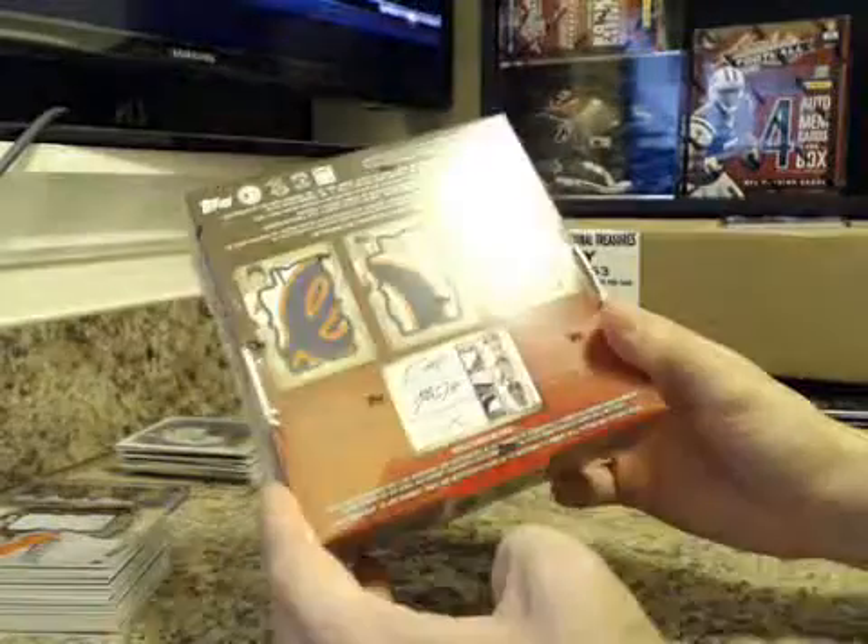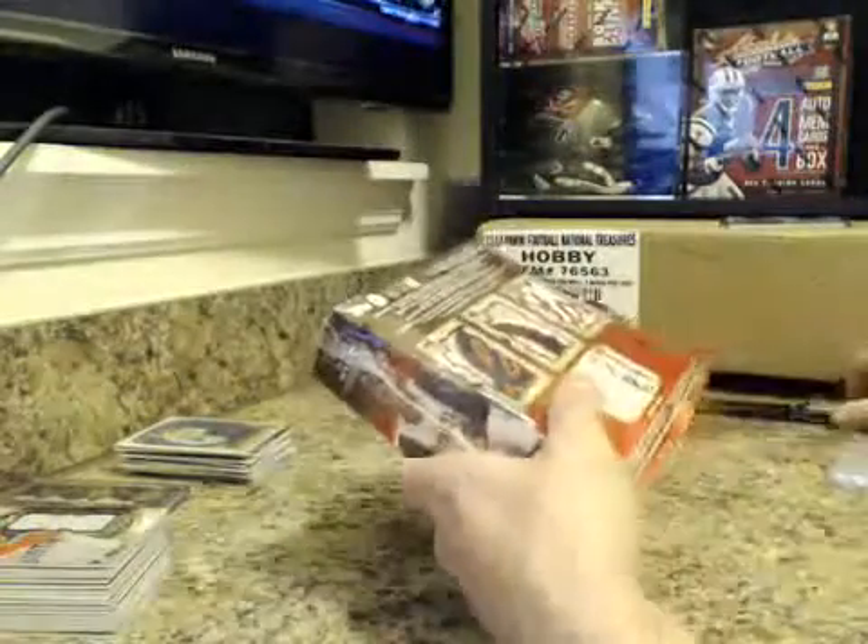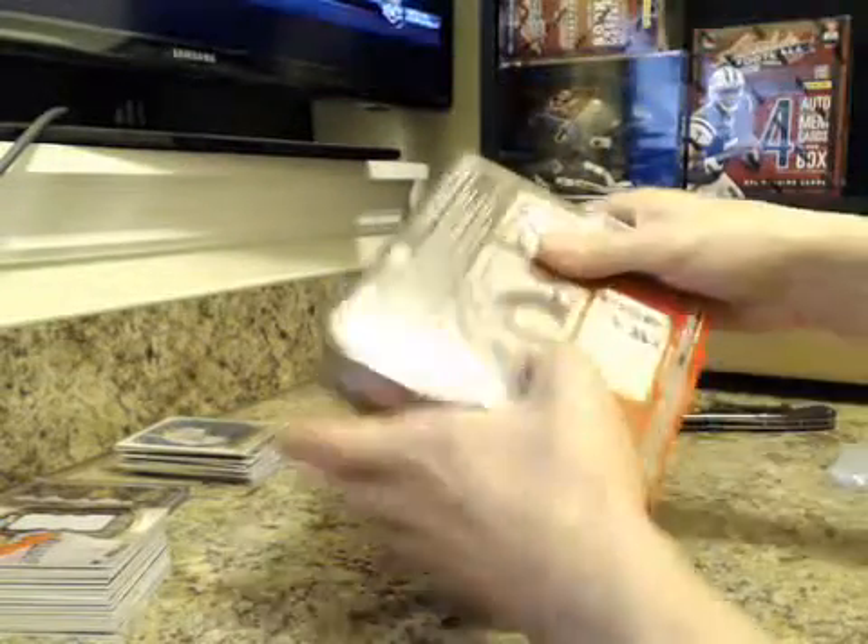Good luck, Walter. This is going to be box number 8 of the Acacia Bro. Good luck, man. Thanks again, Walter.